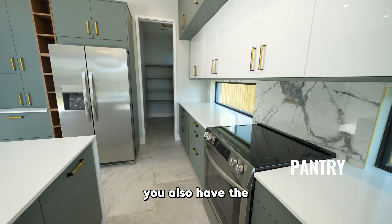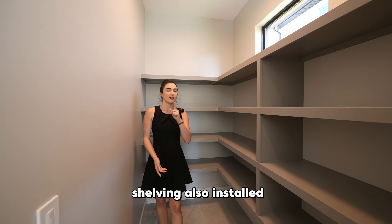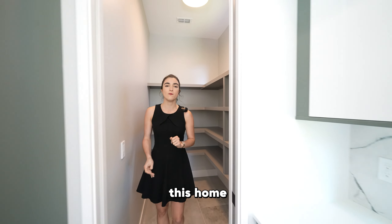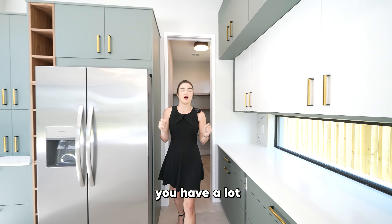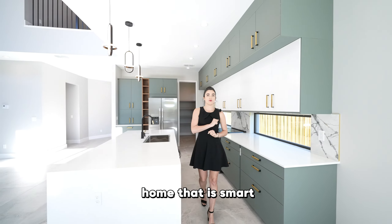Right behind me, you also have the pantry — a very comfortable pantry with all shelving installed. A few things to mention about this home: you have a lot of sensor lights throughout, so when you move in, you already have a home that is smart for you.